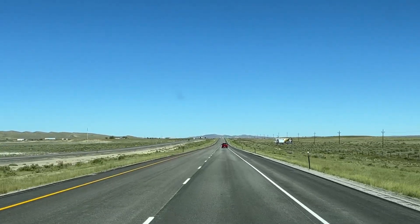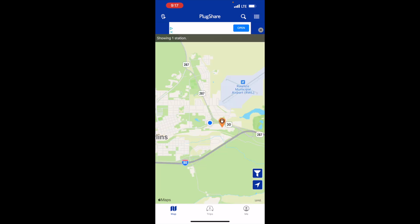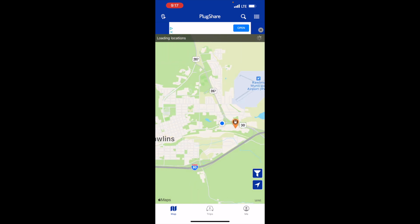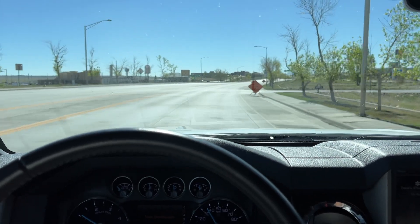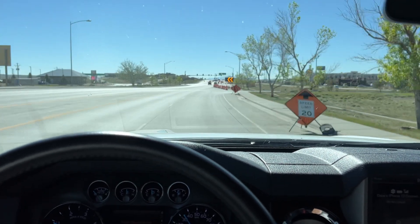Let's take a look at the available DC fast charging as indicated by PlugShare. We're going to drop the truck off here, and right across the street is the Tesla Supercharger at the hotel. I don't see where the Electrify America is, but I know Electrify America is generally at Walmart, so let's head over there and check it out. We'll stop up at the Supercharger first.